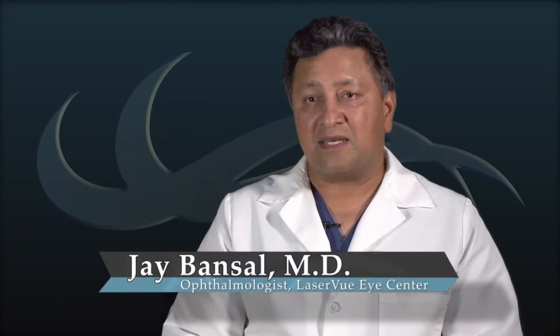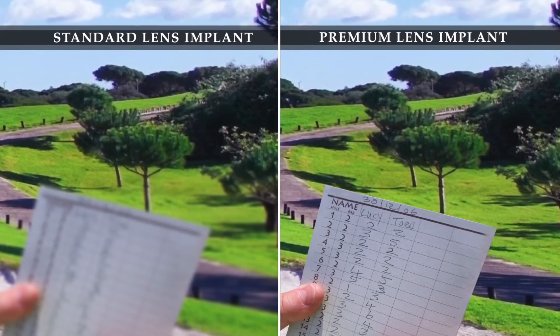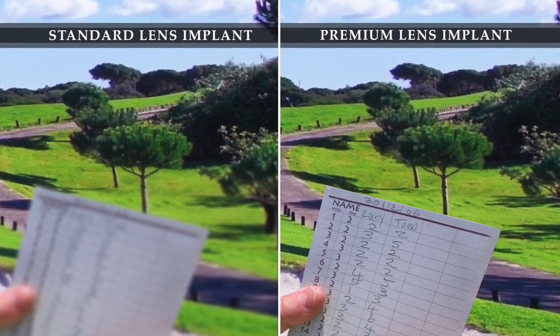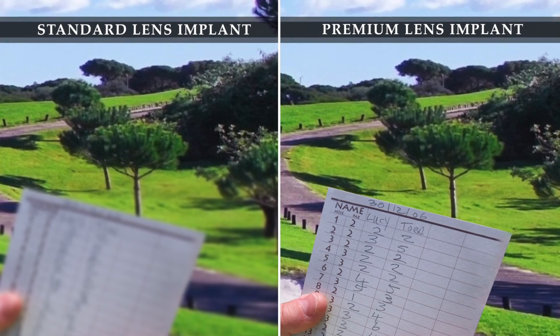Patients undergoing cataract surgery and choosing a standard lens implant will undoubtedly notice a substantial increase in the quality of their vision; however, they will most probably still need glasses both for distance and reading vision. Those wishing to choose a premium intraocular lens will frequently be able to bypass glasses for the vast majority of their visual needs.